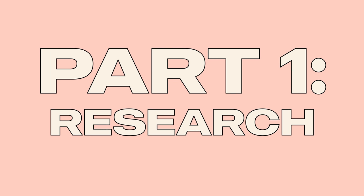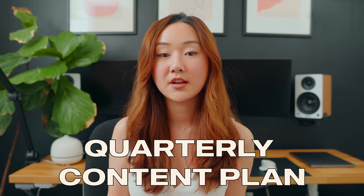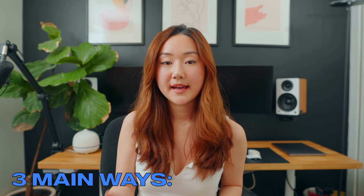The first thing I do whenever I start working on my YouTube videos is content research. One thing I try to stay on top of is being 90 days ahead of my content plan, meaning I'm always planning content every single quarter. This allows me to not chase my tail every single week, and I'm able to batch everything all in one go, including researching. There are three main ways that I get my content.